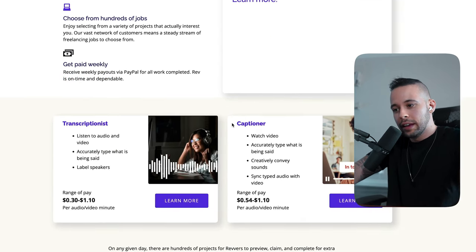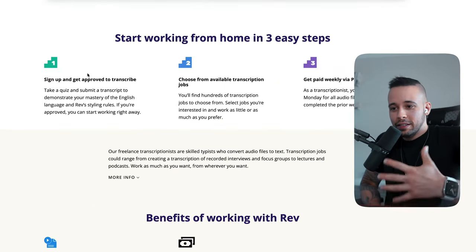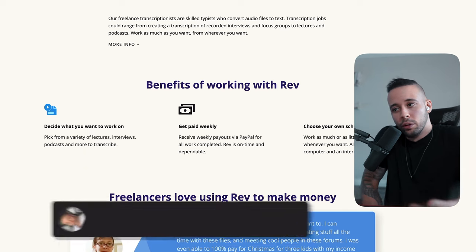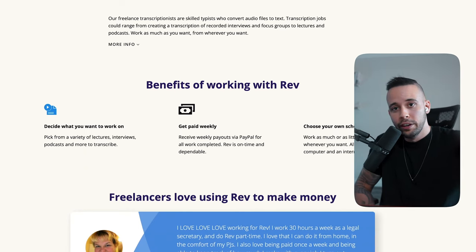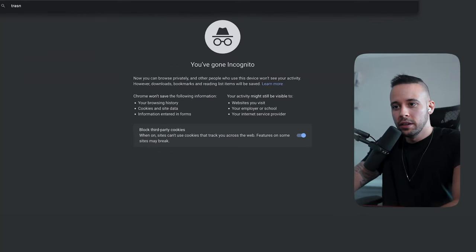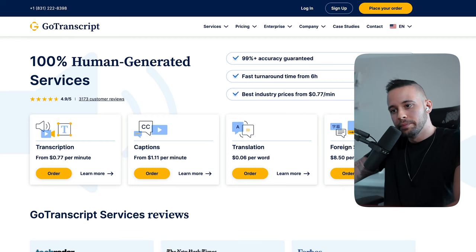Rev has two types of jobs: transcriptionist and captioner. For the job we're focusing on today, click on 'Transcriptionist' and then 'Learn More.' To sign up, all you need is your first name, last name, email, and your country. Rev allows people from all over the world — it doesn't matter if you live in the United States, United Kingdom, India, or anywhere else. There are also other websites that pay you to do the same thing — the next one is gotranscript.com.